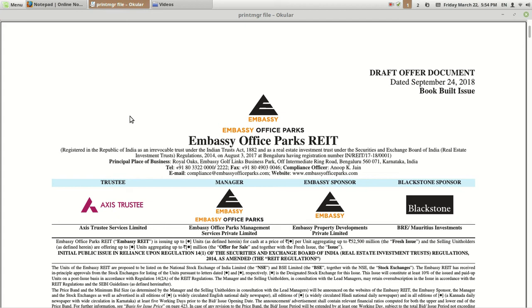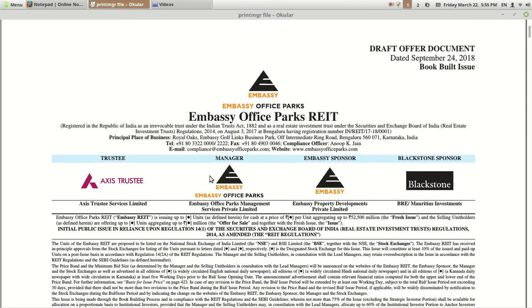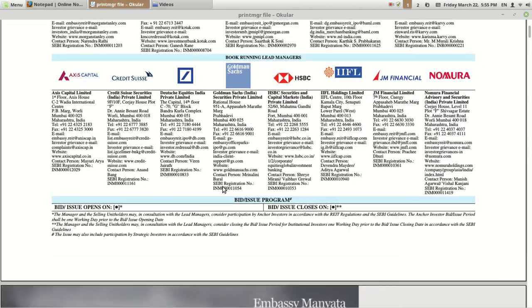Hello friends, welcome to Share Market Friend. Today I am going to share my understanding related to Embassy Office Parks REIT, which was subscribed around 2.5 times on the day of closing of its IPO that came out on 18th March 2019. This is the draft offer document or prospectus related to this REIT, available on the SEBI website. The manager is Embassy Office Parks, the sponsor is Embassy, and Blackstone is a co-sponsor. The trustee is Axis Trustee.